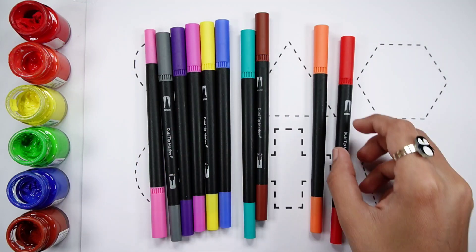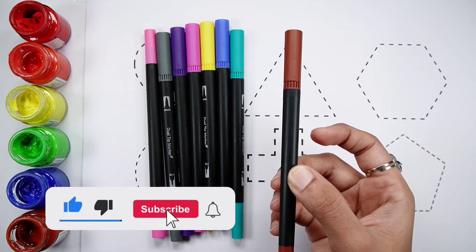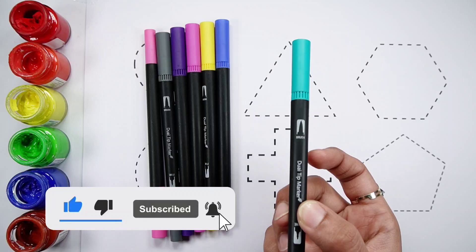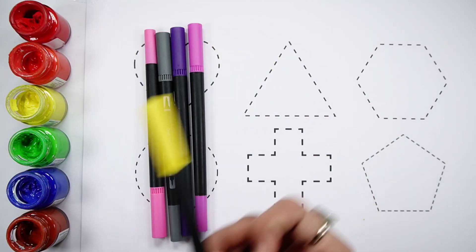Dark green color, red color, orange color, brown color, pico green color, blue color, yellow color.